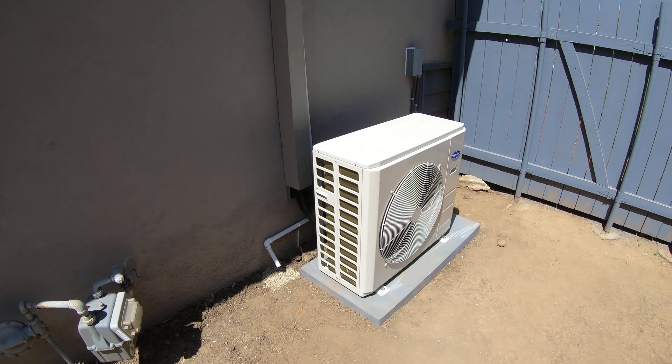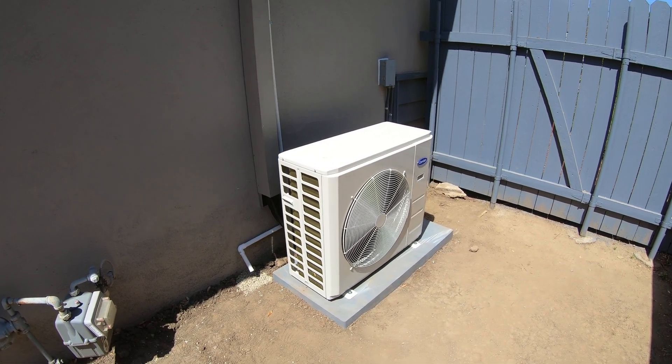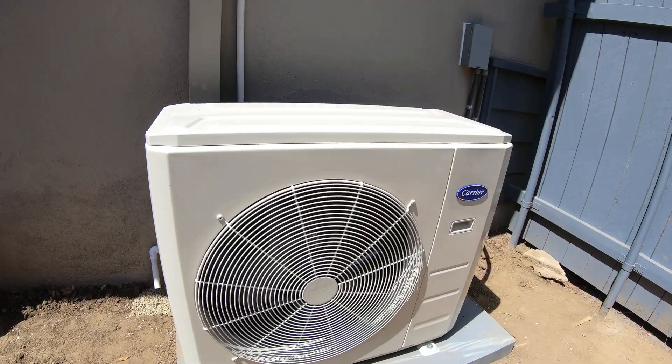It is an inverter variable speed compressor, so it will hit several different speeds on cooling and heating. It is an extremely quiet unit — as you can see, I'm talking right now and you can barely hear it. It's just a whisper.